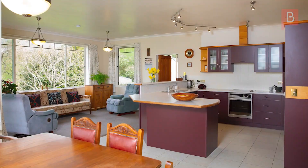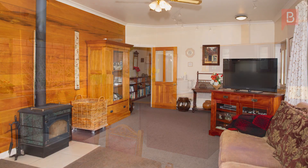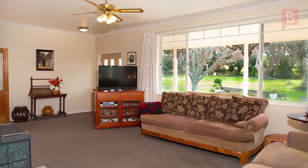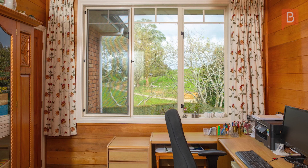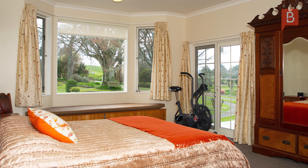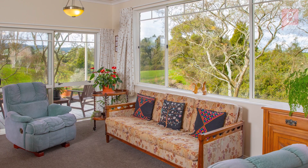The homestead offers spacious living with high ceilings, timber featured walls throughout, all heated with the log burner and the heat pump. This comfortable three-bedroom home with office and the master with walk-in robe and ensuite all offer views from every window.